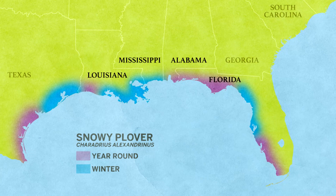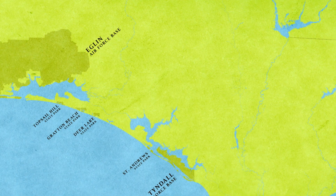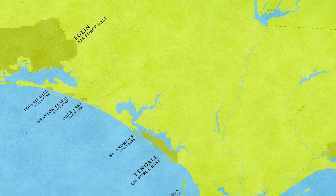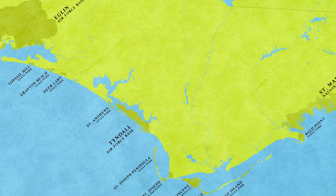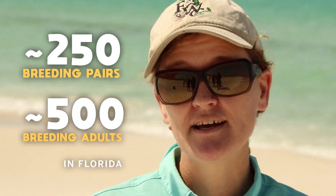Across the Gulf — Mississippi, Alabama, Louisiana, and Florida — the majority are in Florida. In Florida, 80% of the snowy plover population occur in the Panhandle, and that is because we have those large tracts of public lands. We haven't updated a statewide census since 2006, but we roughly estimate that there are about 250 pairs, or 500 breeding adults, in Florida.